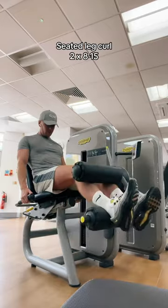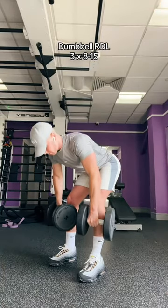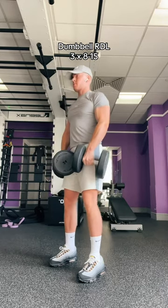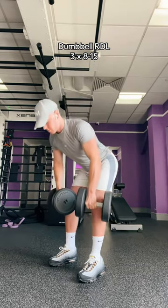First up is seated leg curls, two sets of 8 to 15 — I do about 55kg on that. Then dumbbell RDLs, one of my favorites: three sets of 8 to 15, slow on the way down and quicker back up.